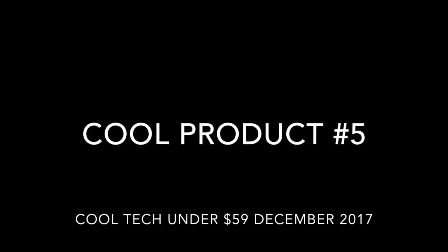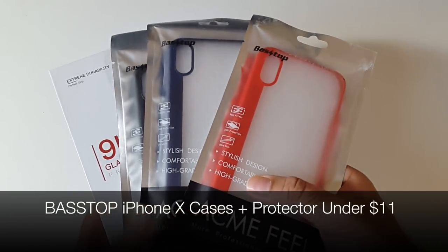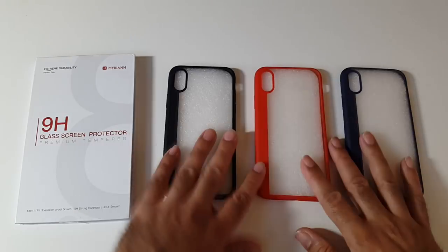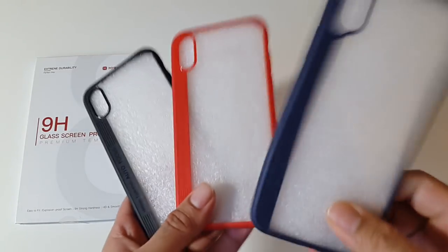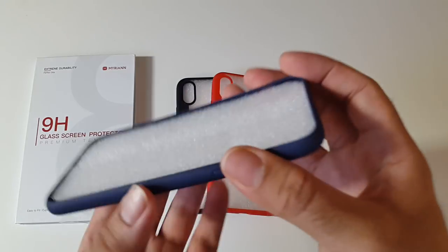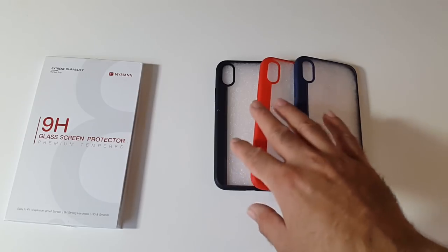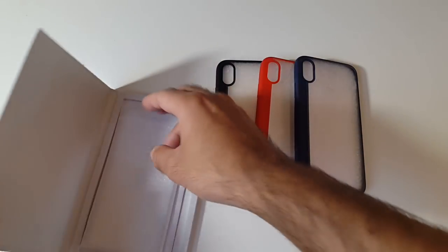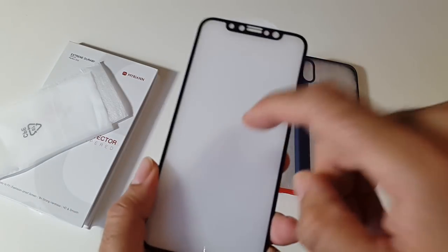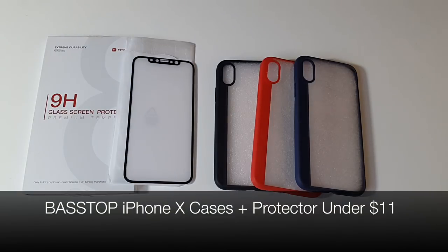Cool product number 5 covers iPhone X cases and an iPhone X screen protector, all for under $11 each. The shock-proof silicone cases come in three colors — red, black, and blue — are hard and protective with nicely rounded bumper corners, and are priced at $10.99 each. There's also a tempered real-glass screen protector for the iPhone X for only $7.99. Great products at low prices and very useful.